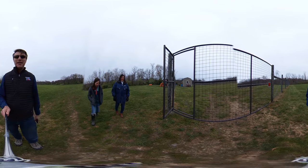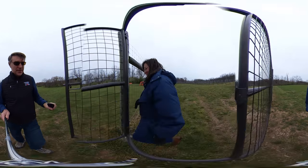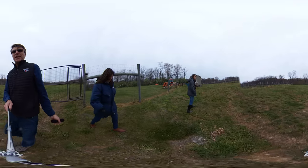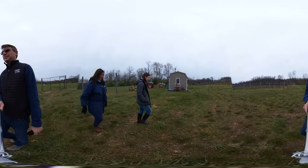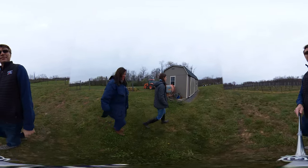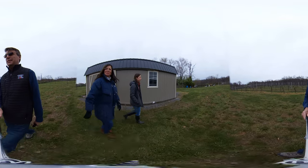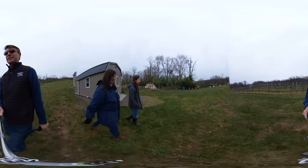Let's head on in. Deer don't have opposable thumbs, so they cannot open this door. When people come to visit, we do little guided trips back here. We bring them back and let them get a first-hand view of the vineyard in different stages, depending upon what time of year you come. We love to share the vineyard with our customers — it's a beautiful place to be, and we love what we do.